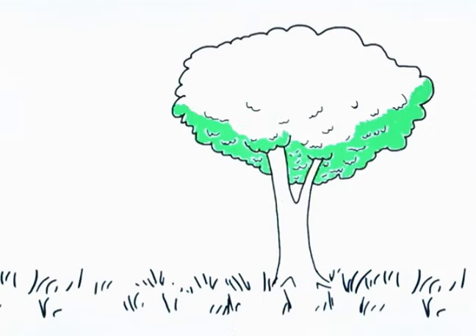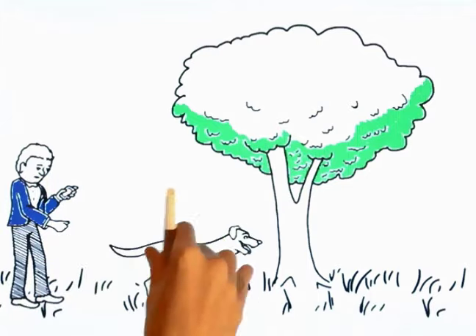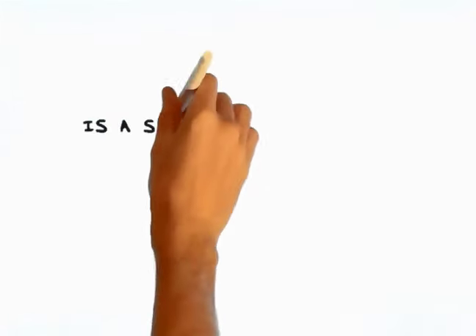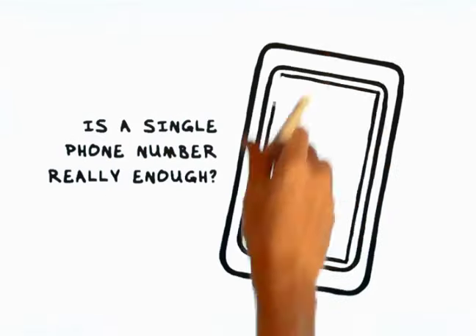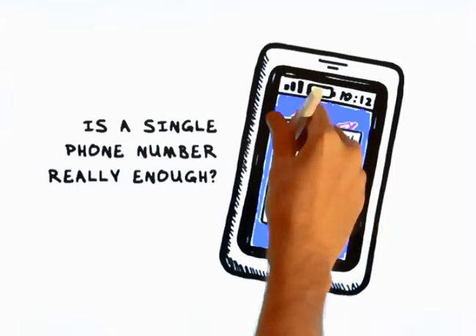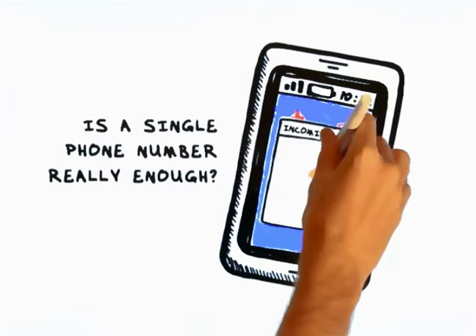As a responsible pet owner, you make sure your pet wears a collar with an ID tag in case your pet gets lost. But is that single phone number really enough? We all know that phones sometimes fail, batteries die, or you just might not answer an unknown number.